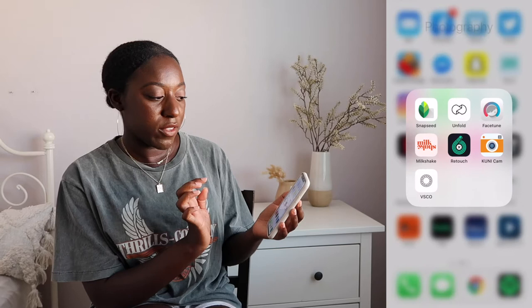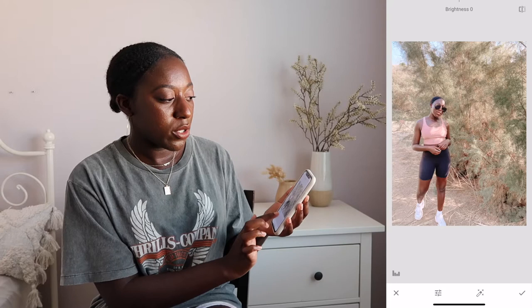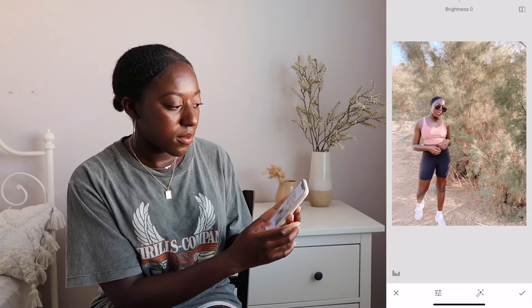Another app that I use is Snapseed — this is an OG app, and if you've never heard of it you have to download it. What I love about it is it's a really good fine-tuned editor. A lot of the times when we're talking about problematic images — if your image needs lighting added, or you need to adjust the warmth, hues, highlights, things like that — I would do it in Snapseed first because it's really good at fine tuning. So you hit Tools, then Tune Image, and here's where you can address the brightness — you can see how gradual that is. You can also adjust the contrast.